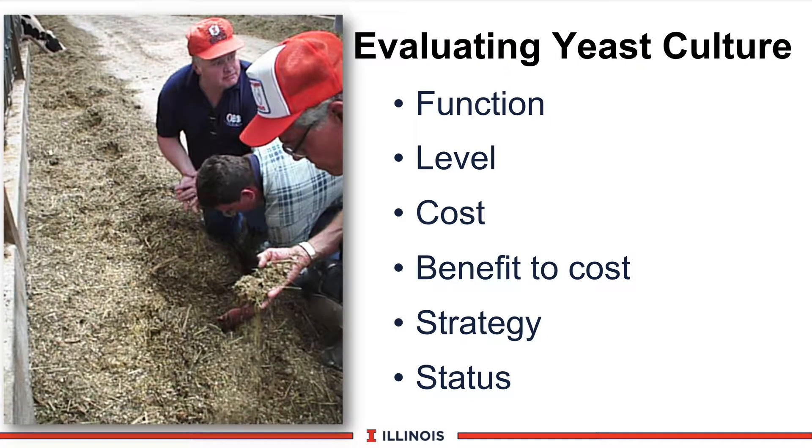When evaluating yeast culture, we will look at six aspects determining how to correctly position it. First, we'll talk about its function. We will review the level that should be fed. Thirdly, its cost. Fourthly, its benefit-to-cost ratio. Fifthly, strategy of when to use it. And finally, our current recommendation.